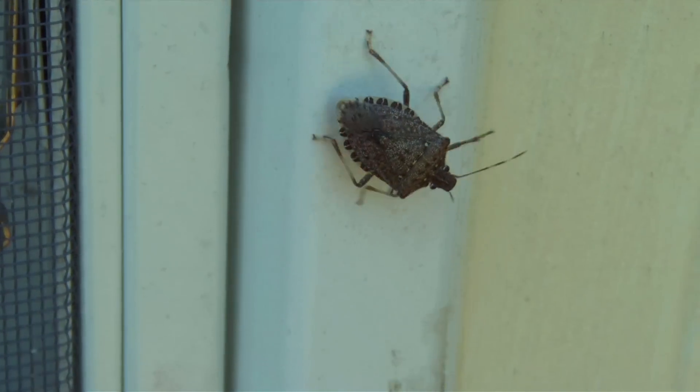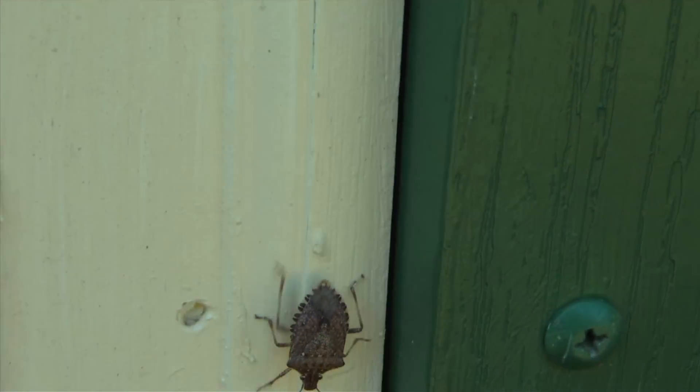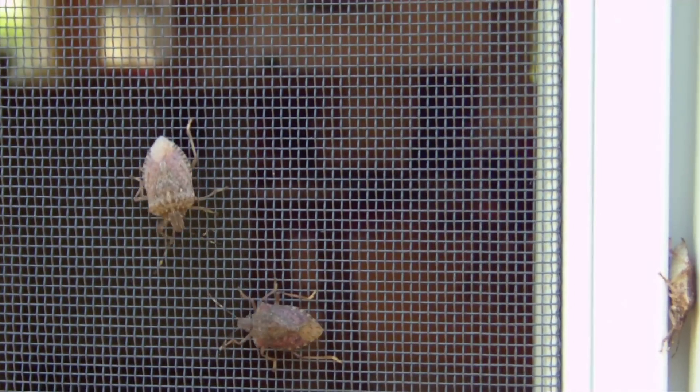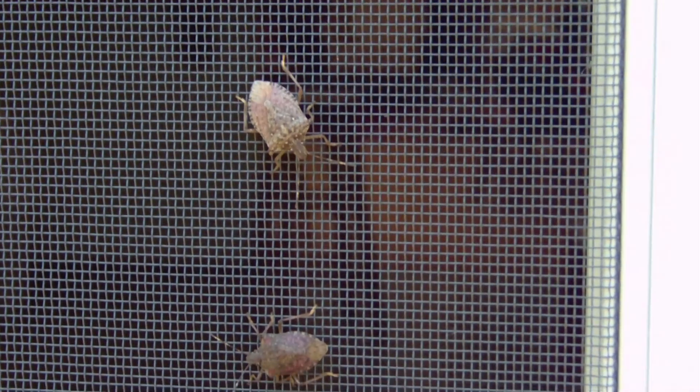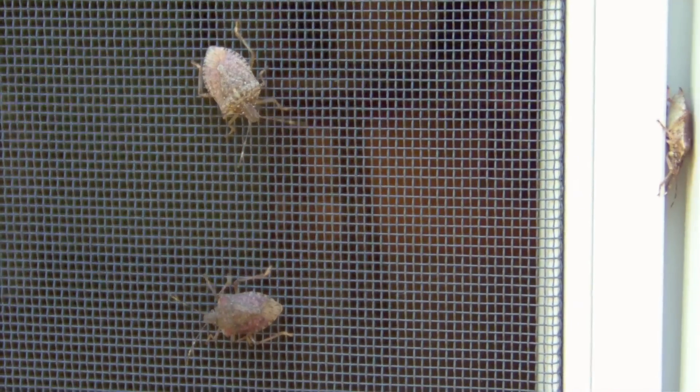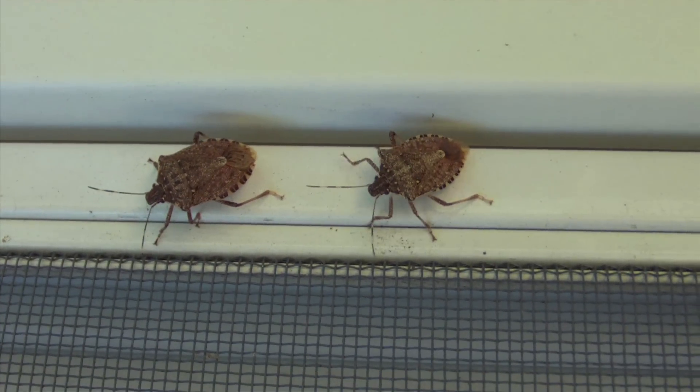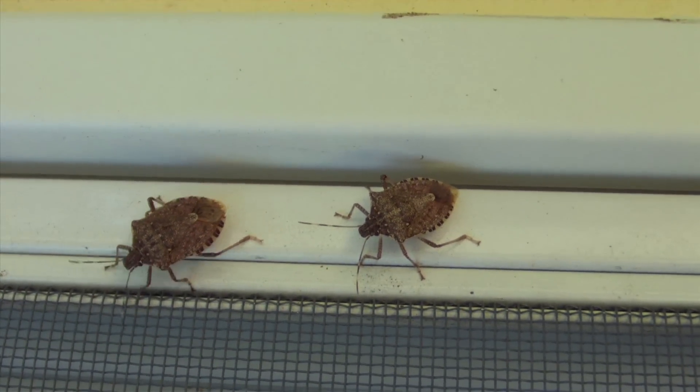The brown marmorated stink bug is likely going to be with us for a number of years, if not forever. But several scientists have taken up a method of control. The most prominent, perhaps, is a fellow named Jeff Aldrich at the Beltsville USDA Agriculture Service Lab. He's taken up the idea of airborne chemicals that would be placed in a trap, and all the stink bugs would fly into that trap and be killed with another chemical.